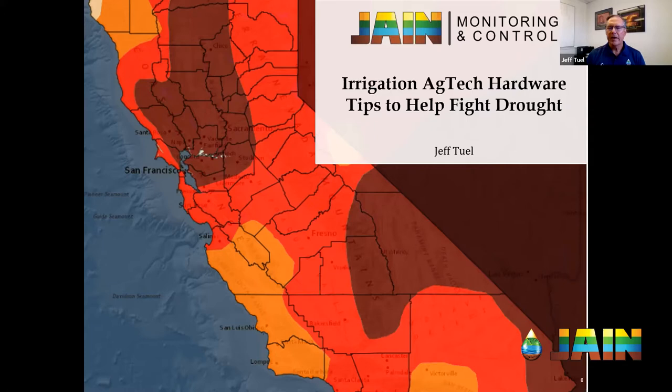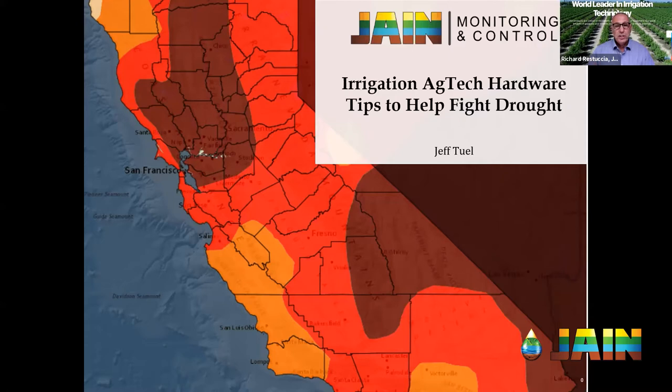I appreciate that, Richard. It truly is a passion for me. Honestly, when you and I talked about this subject, I felt more anxious about it than some others because of its importance. So I feel honored to talk about the drought today and how ag tech can help — and to give some tips that would be meaningful to our listeners. The first question I have for you, Jeff, is looking at this drought monitor map — how bad is the drought this year? It looks terrible.